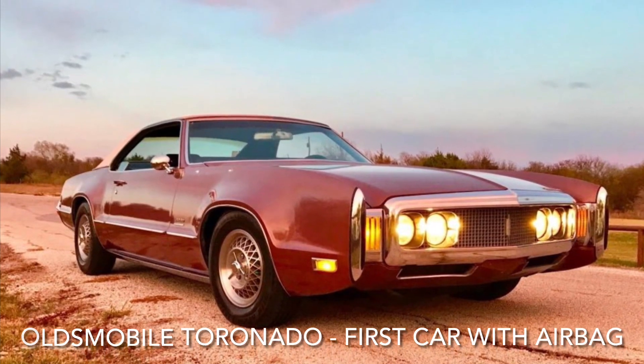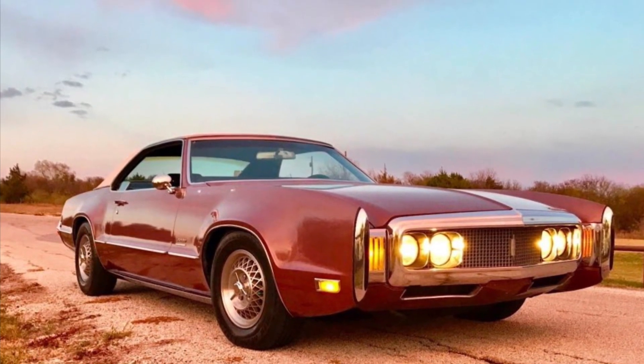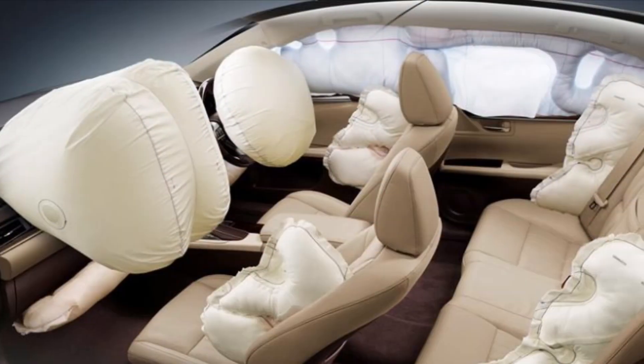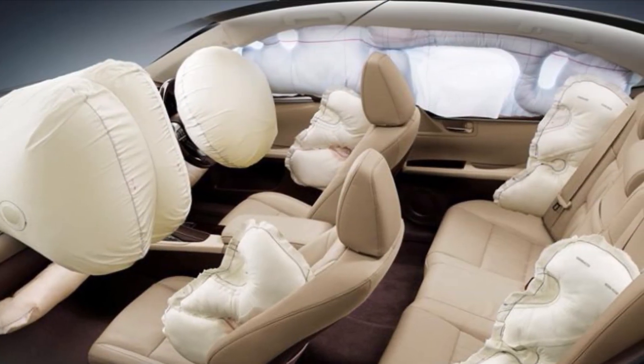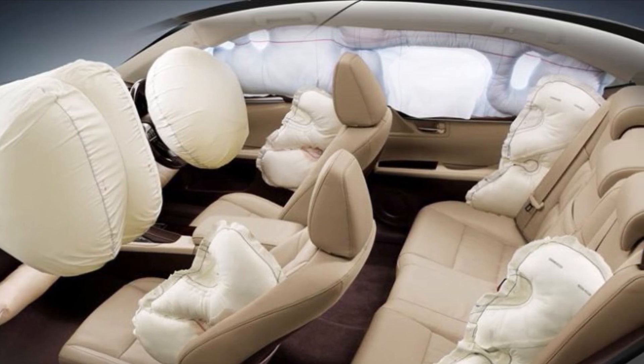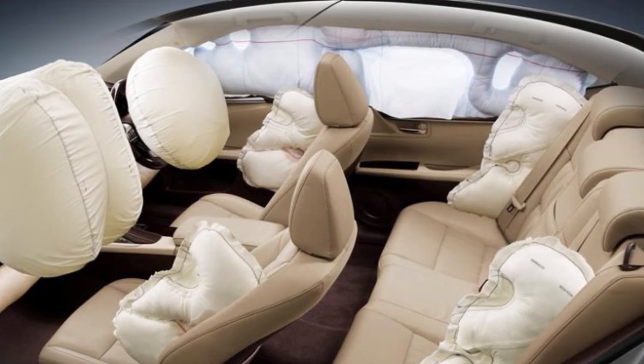Like seatbelts, airbags are a type of automobile safety restraint system designed to mitigate injury in the event of an accident. These gas-inflated cushions, built into the steering wheel, dashboard, door, roof, and or seat of your car,